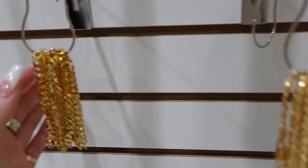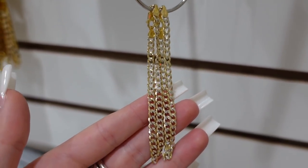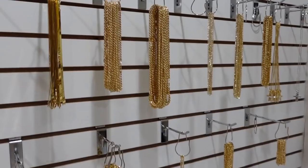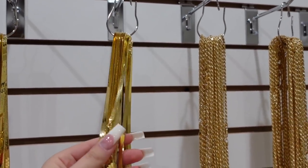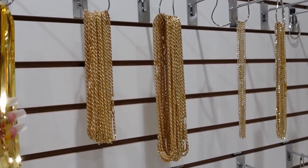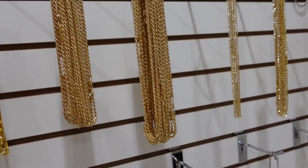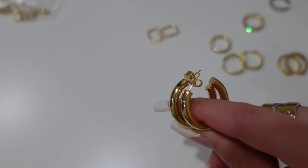Down here I have some bracelet options. Here is the matching rope twist bracelet, the matching flat Cuban bracelet, the baby two-tone bracelet, and then the thick two-tone bracelet. If you're interested in seeing how to style them or what they look like on, definitely check out the Instagram — I'll leave it on the screen — because there are so many different ways to mix and match all of these pieces.